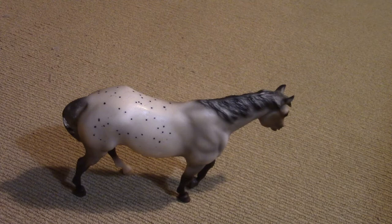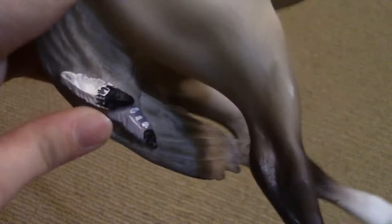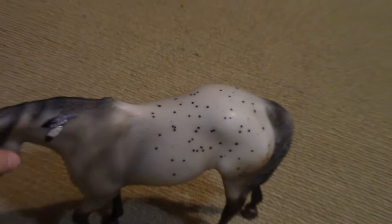Oh my god, I just realized — there's feathers in its tail! Oh my god, yes! I love feathers! I love it so much.